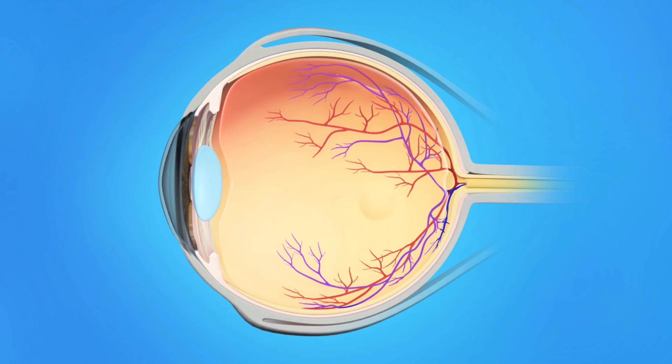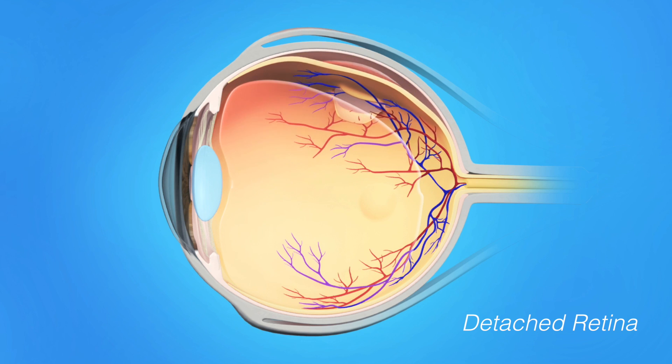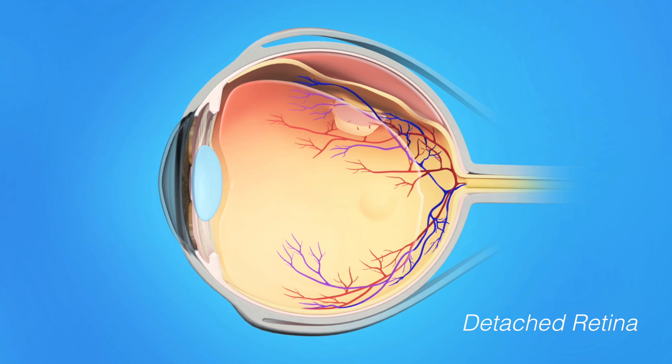How do you get a retinal detachment? As we get older, the transparent, jello-like substance that fills our eye, which we call the vitreous, shrinks and becomes more fluid. Eventually, it separates from the retina in the back of the eye and does not cause any problems in the majority of people. However, in some people, the vitreous may be sticky, and in the process of separating from the back of the eye, it may pull on the retina, causing retinal tears and allowing fluid from the vitreous to go underneath the retina and detach it. The retina depends on nutrition from the eye wall and, once detached, slowly stops working.